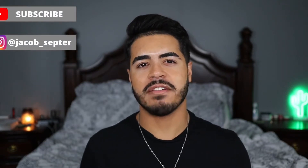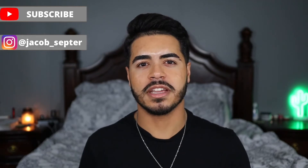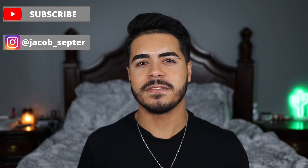So if y'all are interested in that video, be sure to stick around till the end. Before we get into it, I just want to say thank you to all my new and returning subscribers. Thank you so much for sticking around and helping me grow my channel. If you are new here, be sure to click that subscribe button and the bell button so you can get a notification every time I upload. And with that, let's get into it.